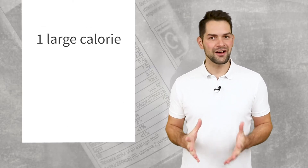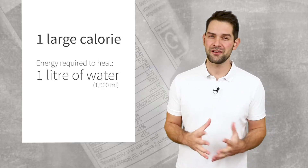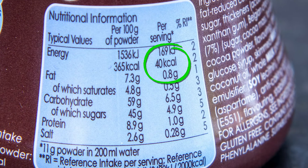Whereas one large calorie is the amount of energy required to heat one litre of water, which is 1000 millilitres, by one degree centigrade. Now, food packaging uses the large calorie unit of measure when stipulating its calorie content.